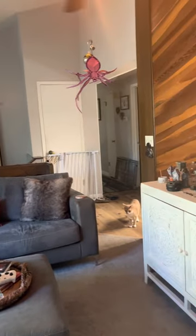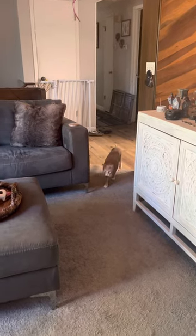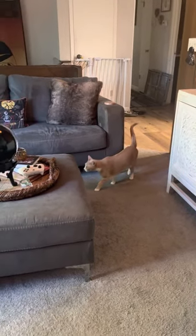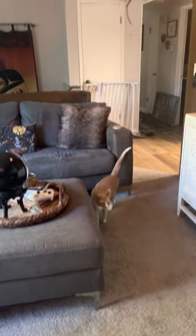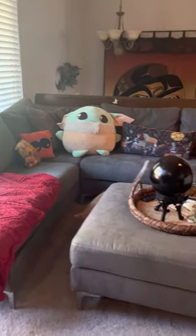And there's my cat. Hey Blaze, how are you? My little panther. Anyway, like, follow, and share. And I hope you like my living room. Have a great day.